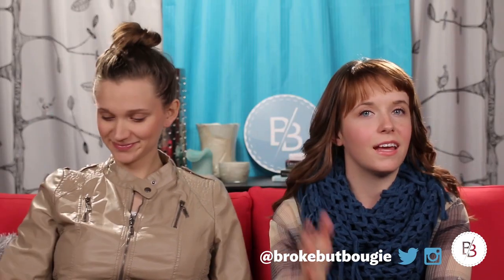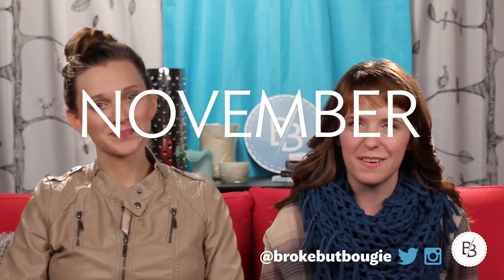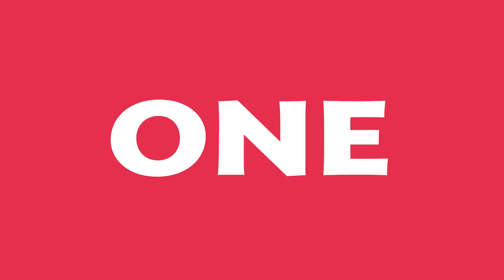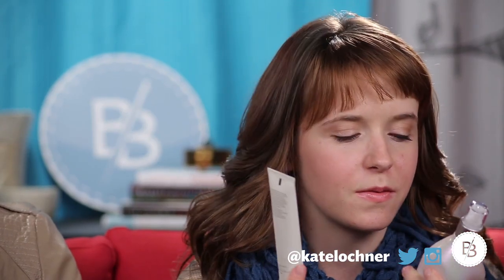Hi guys, happy Friday and happy end of November — so that means monthly favorites video, so let's just do this. You know how this thing goes, so the first one we mentioned in things we're looking forward to this month was...